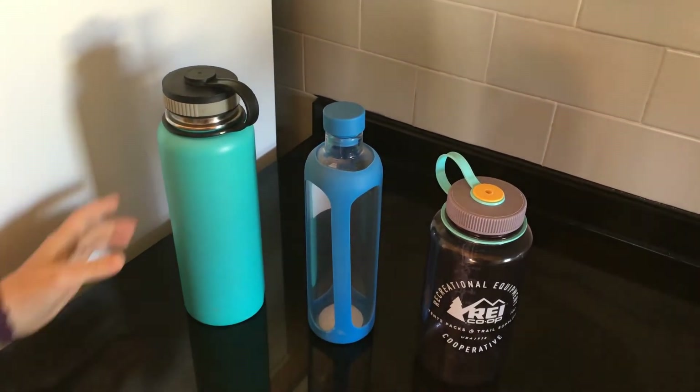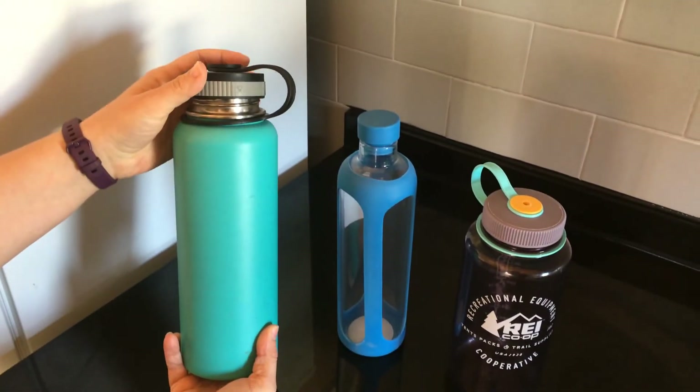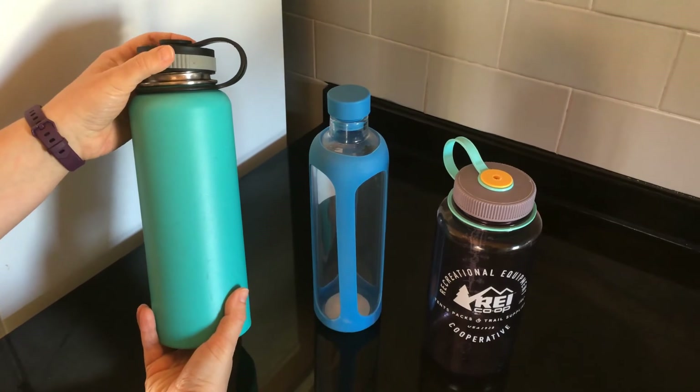A third option is something like this — a stainless steel option for drinks. I have one of these that I love to take hiking to keep drinks cold.